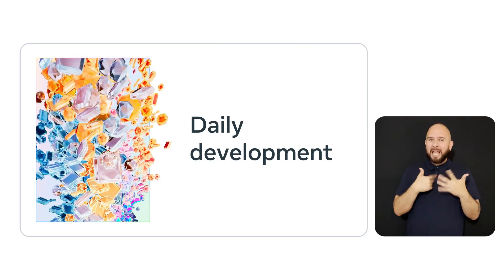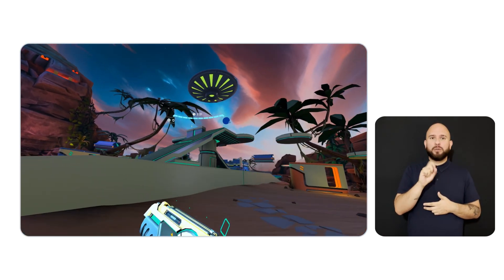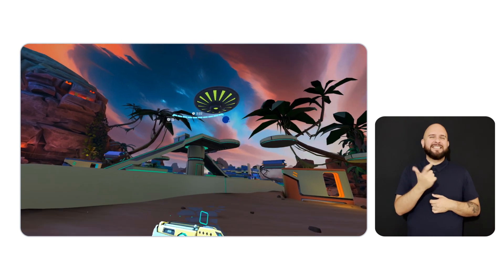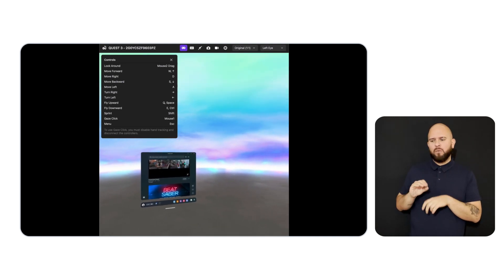I'd like to share some improvements we've made to tools you use on a daily basis while developing on MetaHorizon. MetaQuest Developer Hub, or MQDH for short, is the essential app development tool for every Quest developer. First, Cast 2.0 — our high-quality Quest to Desktop streaming and recording feature — has officially graduated from beta and is now the default casting experience for seamless gameplay sharing. Cast 2.0 now also allows you to remotely control your headset with keyboard and mouse, enabling even faster development. Second, MQDH gains several much-requested quality-of-life improvements. Device Manager now includes a setting that automatically disables and re-enables the device's proximity sensor when you connect and disconnect your device from MQDH.